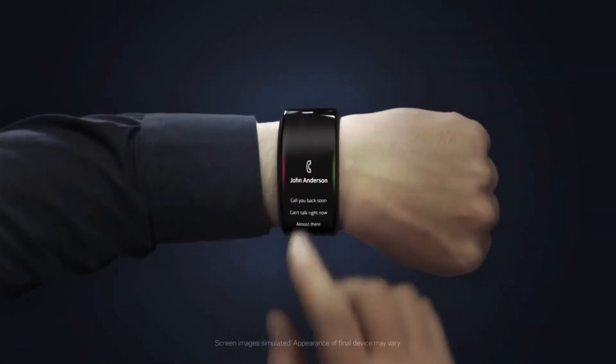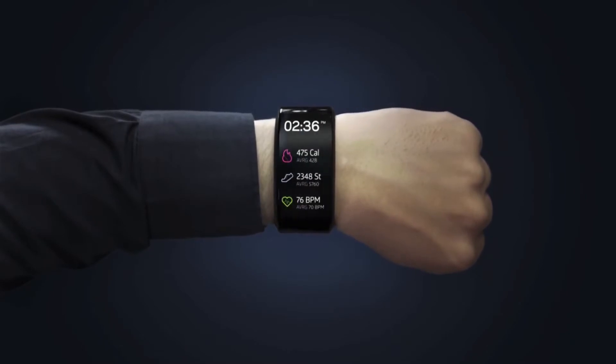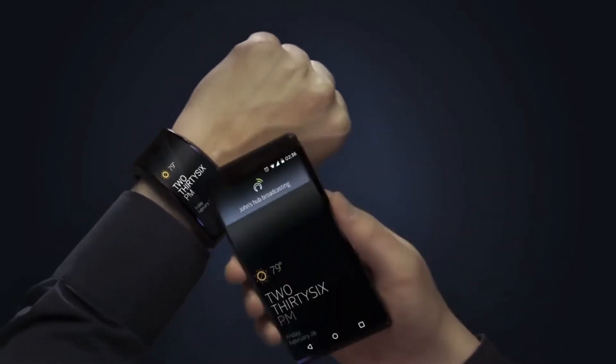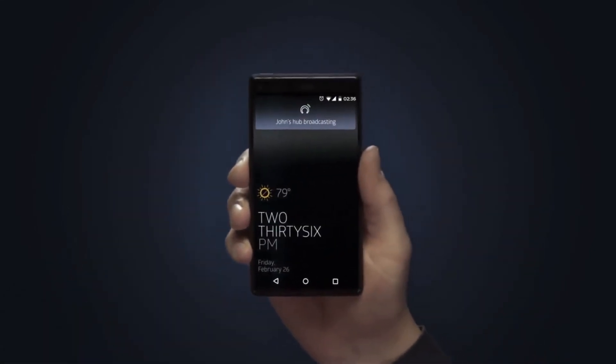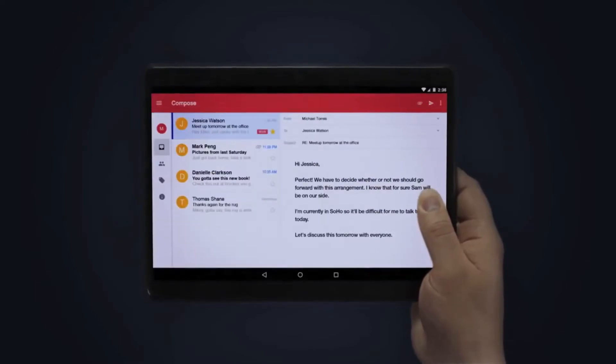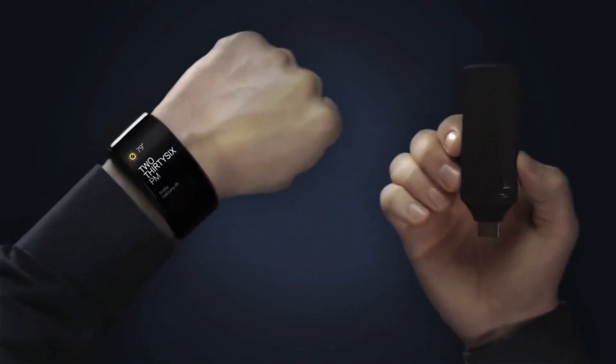Here's my Neptune Hub. It can make calls, send and receive messages, browse through news feeds, track fitness stats, and much more — all directly on my wrist, all on its own. Here's a pocket screen. Much like a mouse, a keyboard, or a monitor, this pocket screen is simply an interface for my Hub. If I need a bigger screen, I can grab a tab screen, or plug it into a keyboard to be more productive. I can even use a dongle to turn any existing monitor or TV into another screen for my wrist. Introducing Neptune Suite.